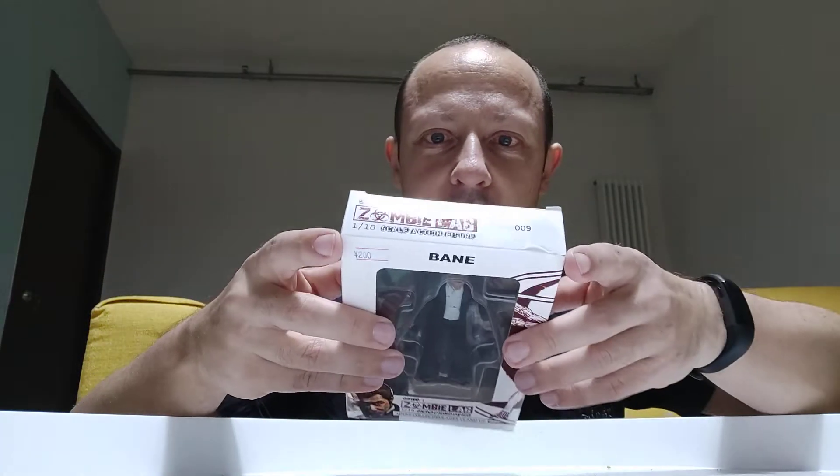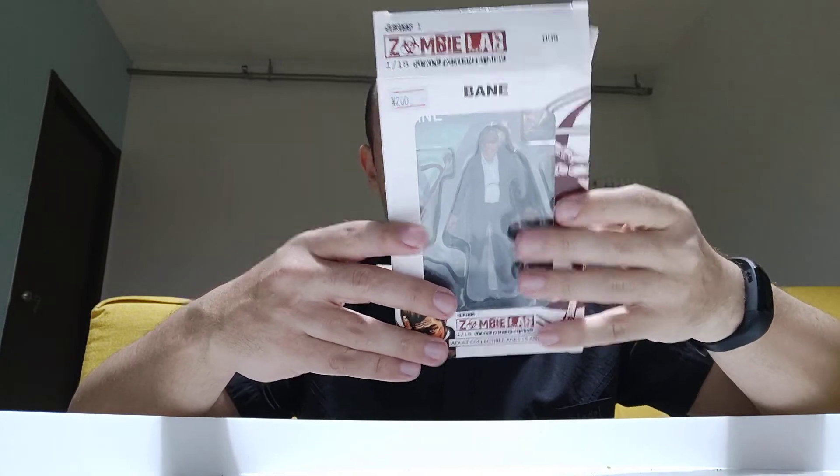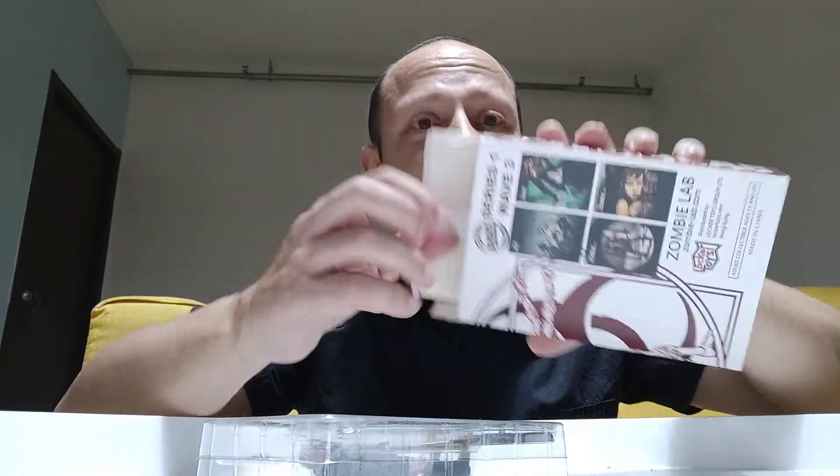I do like my 1/18 scale figures as you can see from my channel. It is taped at the top and bottom, so let's try and get this tape off without causing too much damage to the box. The box is quite nice — the back shows artwork of Bane and some other characters. Distributed by Locker Toys, which is in Hong Kong, and I've ordered from them many times previously — a good company if you live in Asia because it's normally free delivery.